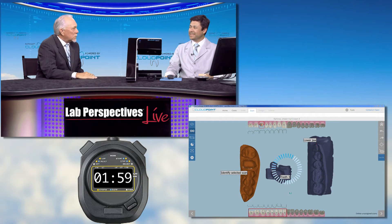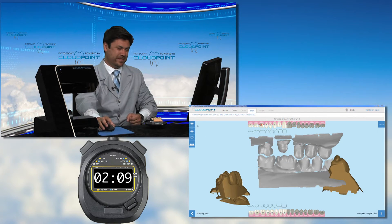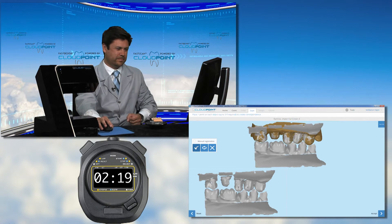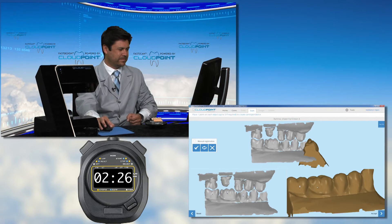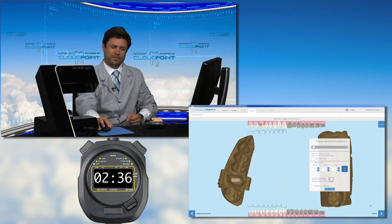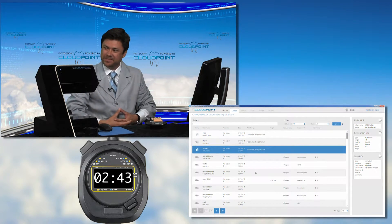Sean confirms the scanning is done. The software has automatically identified both the upper and lower arches and registered the die to the preparation model. He provides a little assistance identifying the upper model, registers it, registers the lower as well, and identifies the buccal margin — which helps drive automation as we move further into the design process. The scanning process is complete.